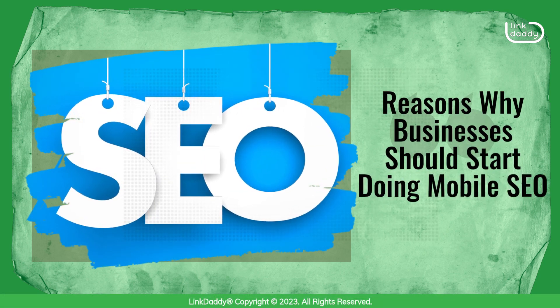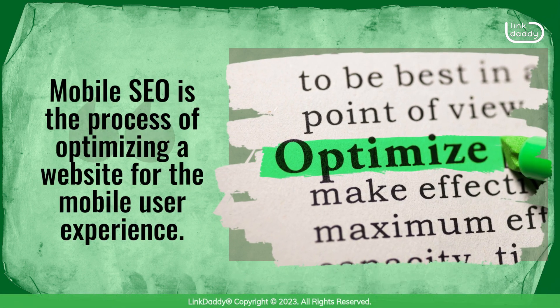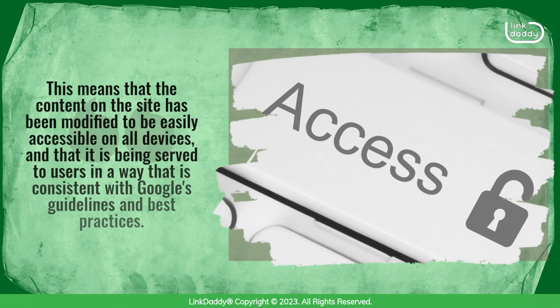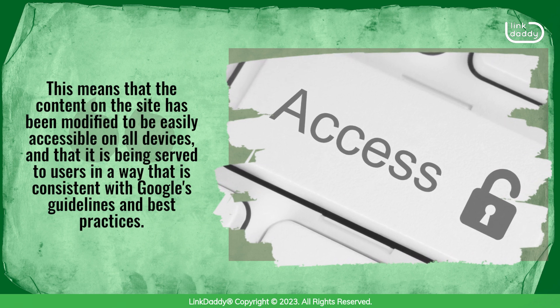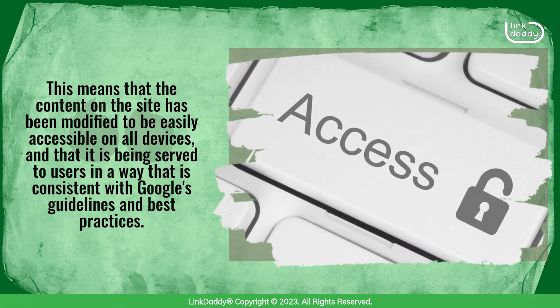Reasons why businesses should start doing mobile SEO. Mobile SEO is the process of optimizing a website for the mobile user experience. This means that the content on the site has been modified to be easily accessible on all devices, and that it is being served to users in a way that is consistent with Google's guidelines and best practices.